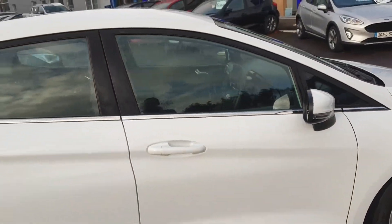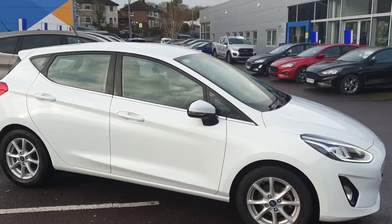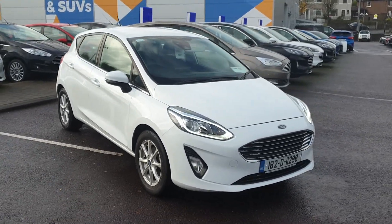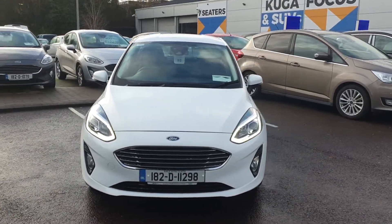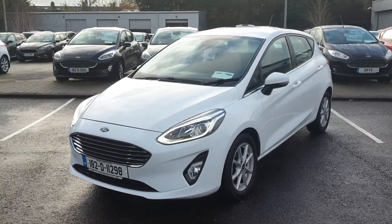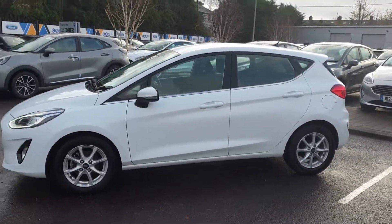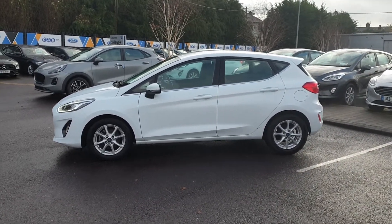Finance is available on this car from 6.9% over 3, 4, or 5 years. Any trade-in would be welcome. The minimum deposit for finance on a car like this would be €2,500 — if you have a trade-in worth €2,500, that would cover your deposit as well. If you'd like a finance quote or an approximate valuation on your trade-in, please contact the sales department at CB Motors. Finance can also be applied for over the phone or online through CB Motors down in Blackrock.